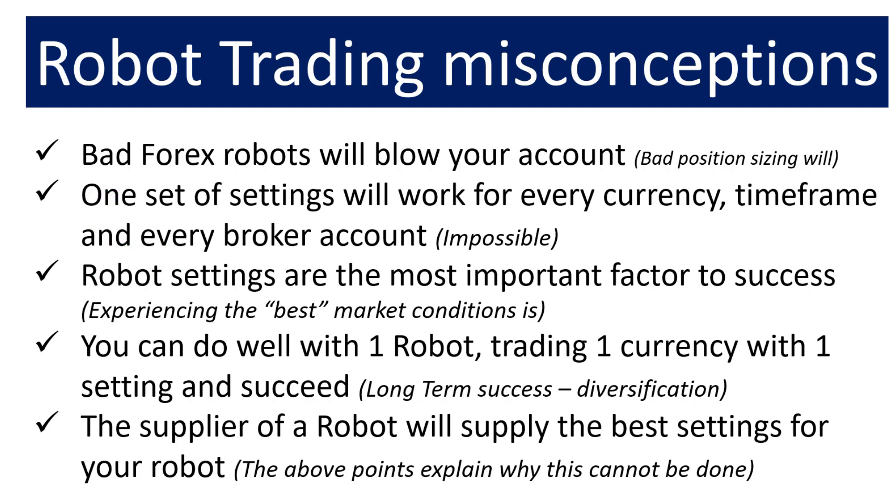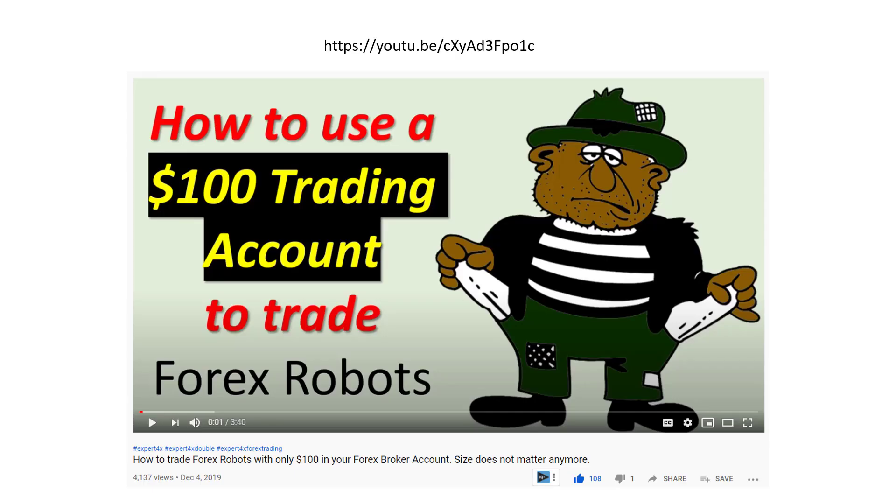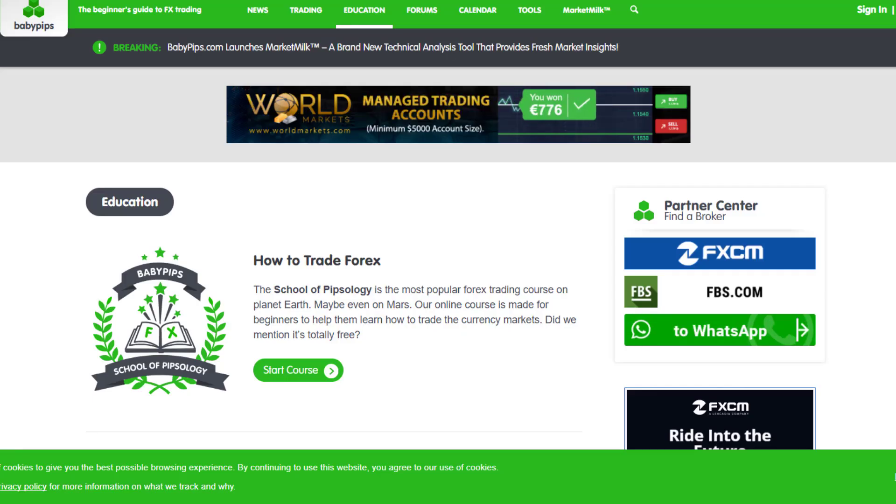Even using the easy approach, you don't need a fortune to get involved in Forex robot trading. Using one-cent accounts, you can trade with as little as $100 in your trading account. One-cent accounts are fantastic in that they multiply the amount of money you've put in, so the robots think they're trading a lot more money. For more information about these fantastic one-cent accounts, go and watch our video — it will show you how you can trade lots of robots with only $100.